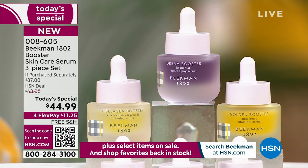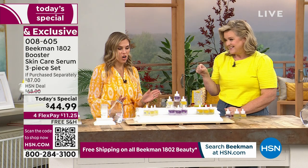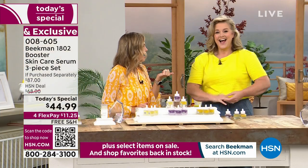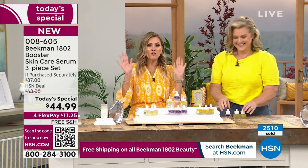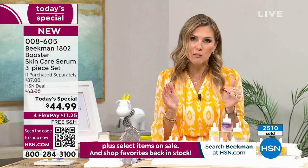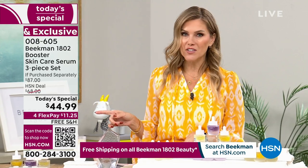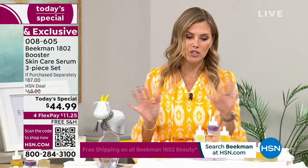We didn't just limit it to the assorted option. Over 2,500 of our Today's Specials have been picked up. You are getting almost 50% off savings. Nobody else has this trio. You can get it on auto ship, which locks in that value. Today you're doing $11.25 on any major credit card, with free shipping and handling sent right to your door.